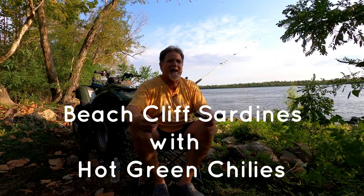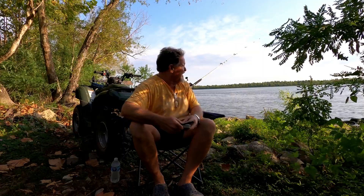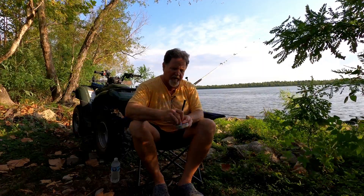It's a little bit breezy today, so I hope it doesn't interfere with the camera. Today's sardines, for time to eat the bait, are some Beech Cliff Sardines with hot green chilies. This can says it has serrano peppers in it, and it's a product of Canada. Usually Canadian sardines are pretty good. I'm expecting a good product here.